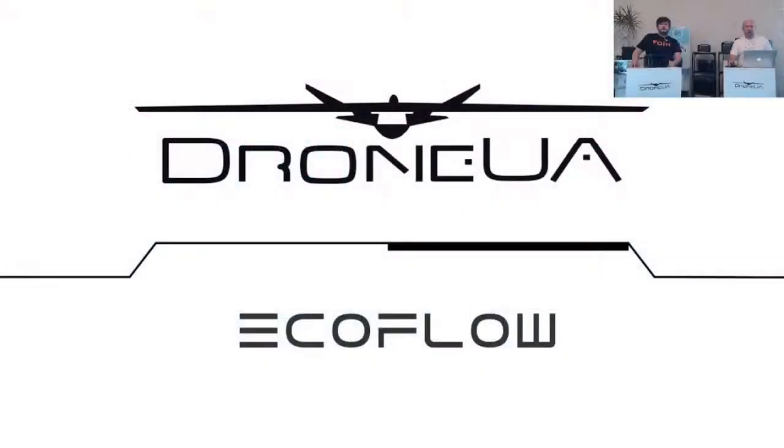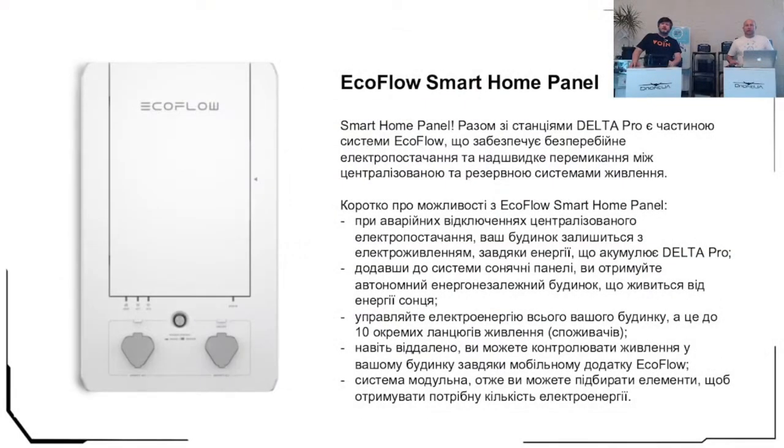You can set up the system where one socket uses energy from the Delta Pro power station and nine others from the general network. More correctly, we're talking not just about sockets but about consumer groups — kitchen, bathroom, living room, bedroom — all functioning by different scenarios using different energy sources. In case of continuous energy consumption mode, the system may switch by itself: if the grid goes out, it uses the battery; when the grid comes back, it returns to the network automatically.